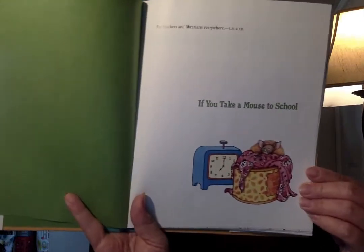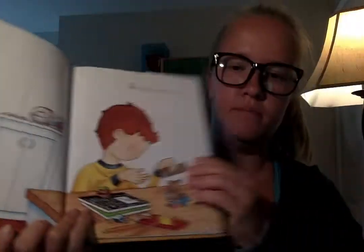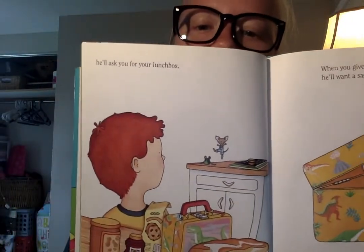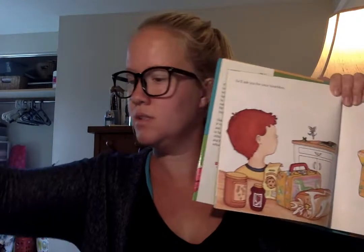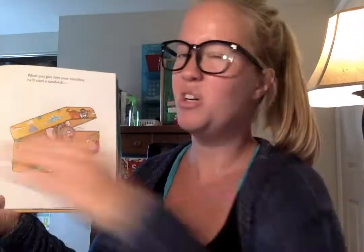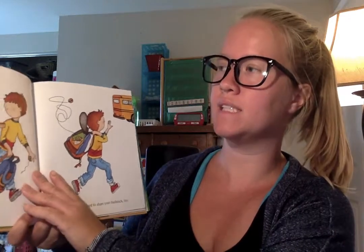"If you take a mouse to school, he'll probably ask you for your lunchbox." So get your lunchbox out and give it to your student to hold as they're packing up their lunch. When you give him your lunchbox, he'll want a sandwich and a snack for later.